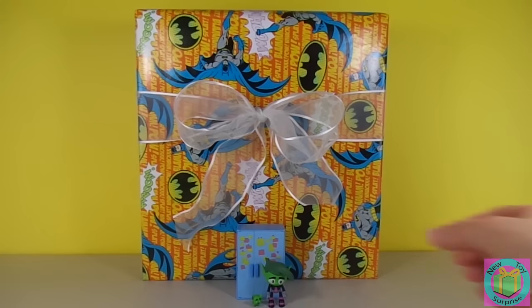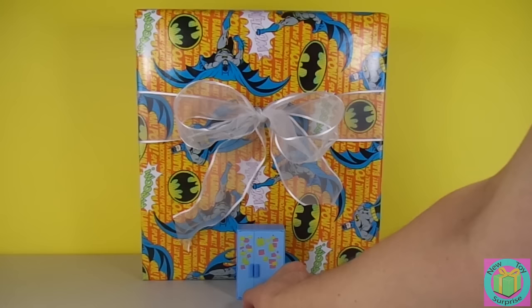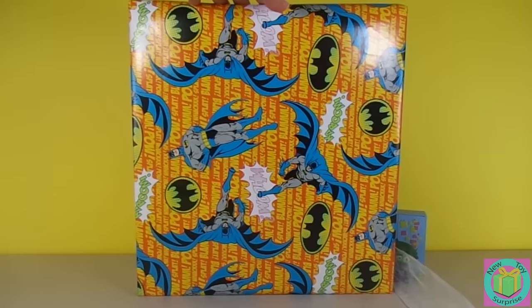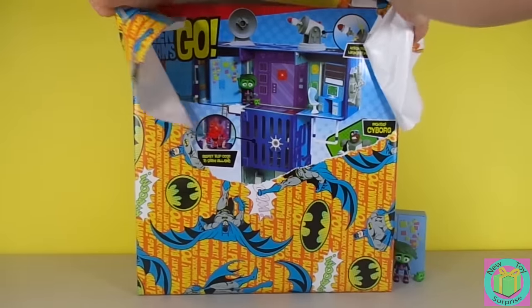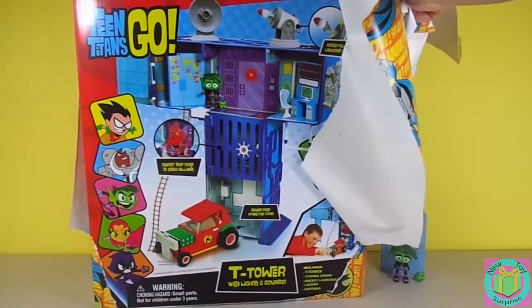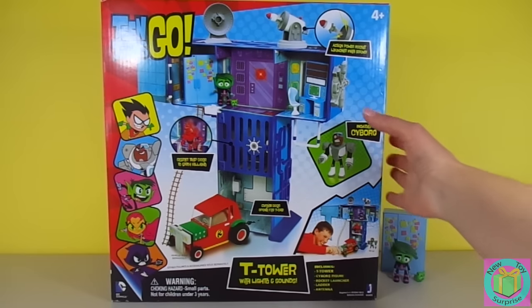Let's open up our present. Excuse us Beast Boy, we need some room. Wow, it's the Teen Titans Go Titan Tower with lights and sound. How fun!